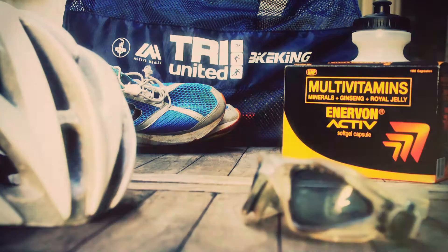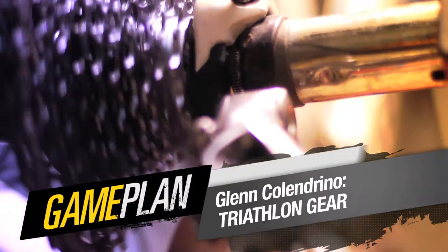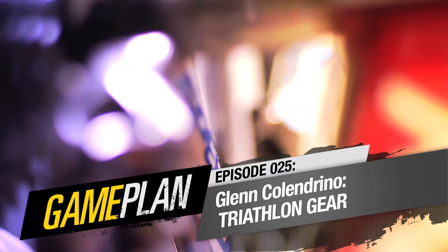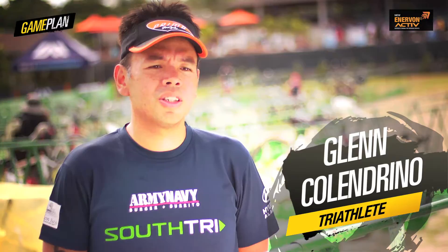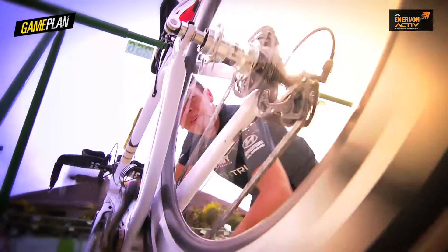This episode is brought to you by Enervon Active, serious stamina for serious sports. Hi, I'm Glenn Colendrino. I'm the general manager of Primo Cycles. It's a bike shop in the port.